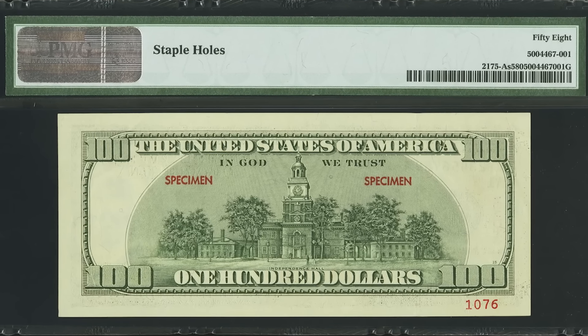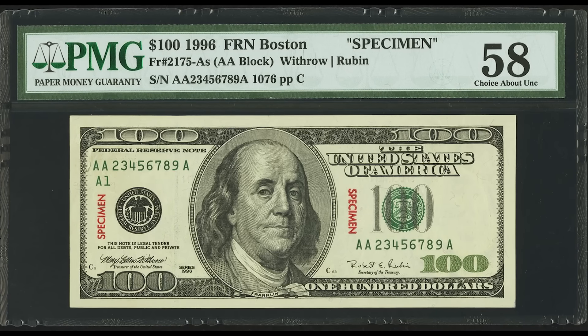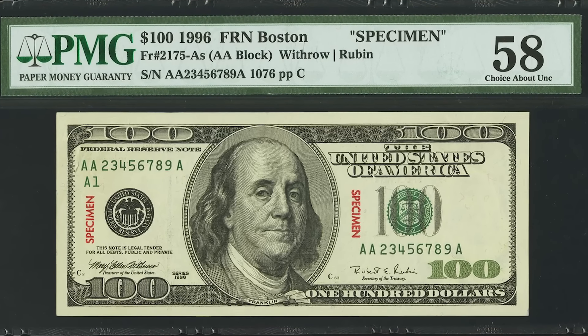This specimen bill, graded by PMG at 58, sold for $4,117.50.